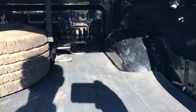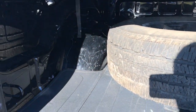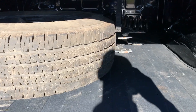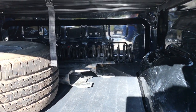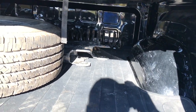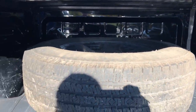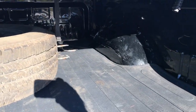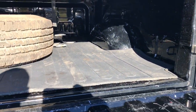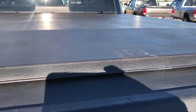It has a bed mat. We do have the spare tire back here, and then all the original suspension parts with the springs and braces for the front suspension are stored back here, but for the most part the bed is really clean. It has a trifold fold-up tonneau cover.